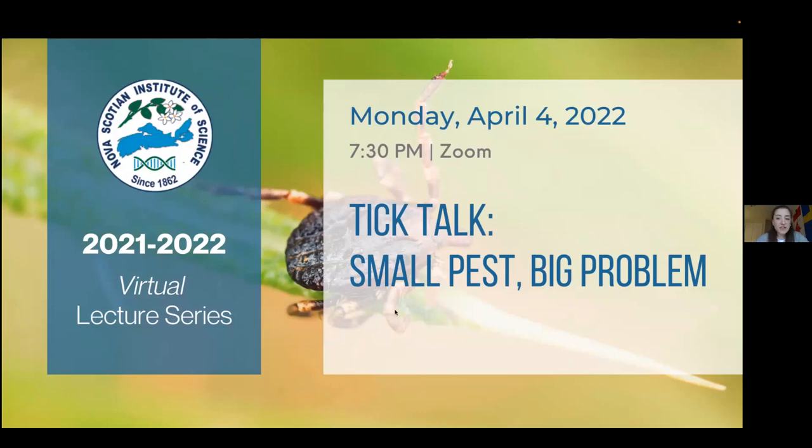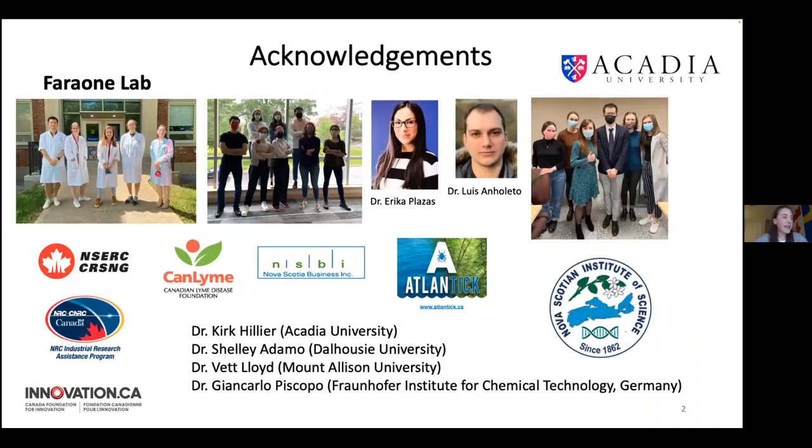Today I'm going to talk about ticks and why they are a small pest and a big problem. But first I'd like to thank all the people I work with and collaborate with — they are essential for the success of my research.